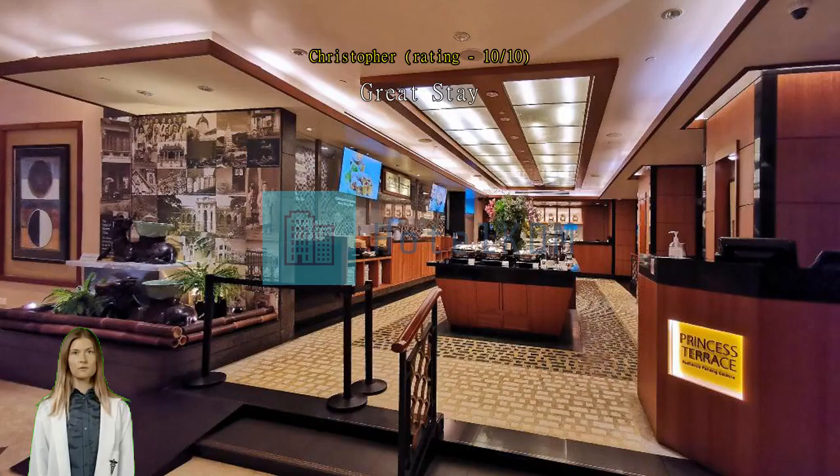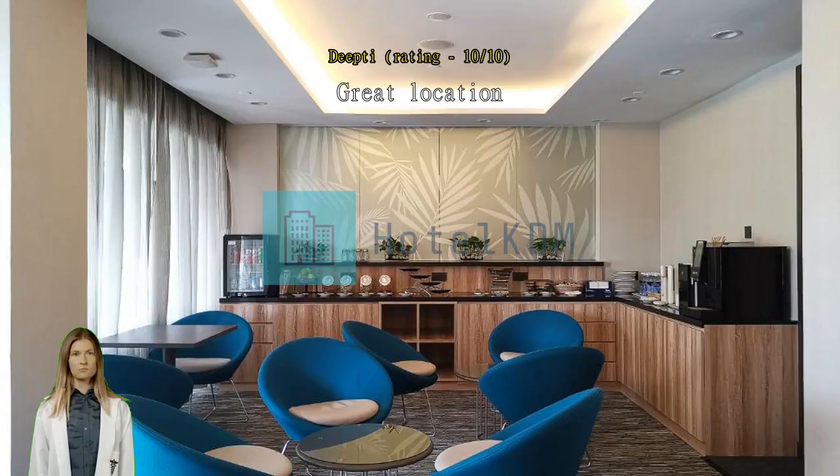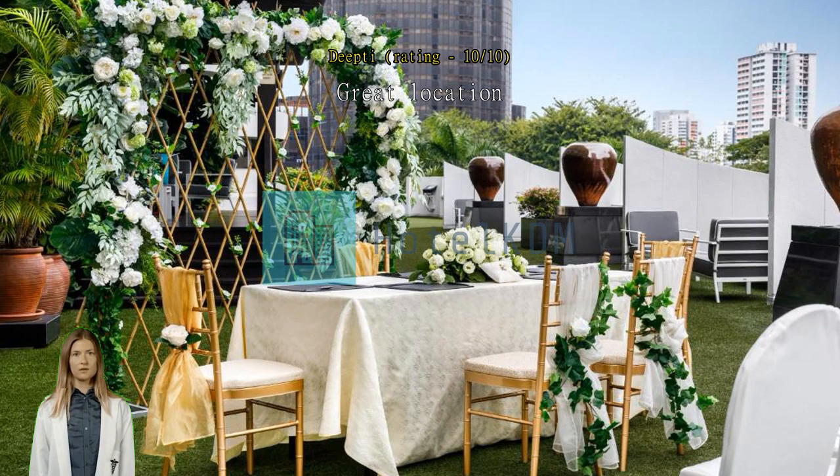Great stay, we enjoyed our stay. The room is clean and decent, and it was spacious enough. Great location, everything was good. Only that more vegetarian options and some Indian items can be added to the food.